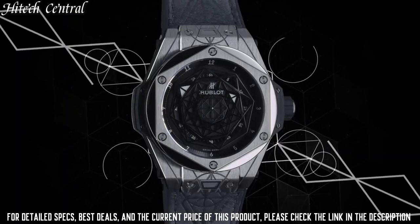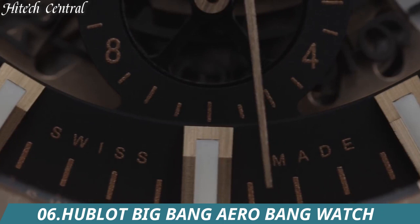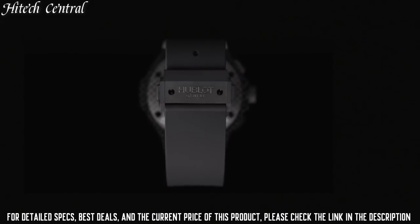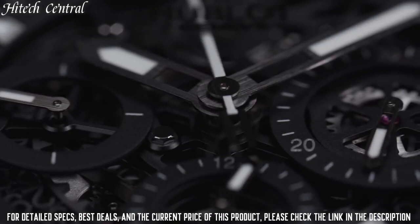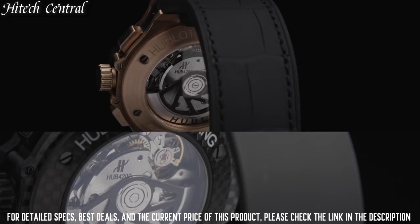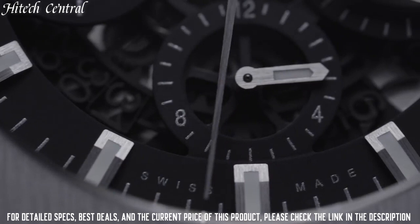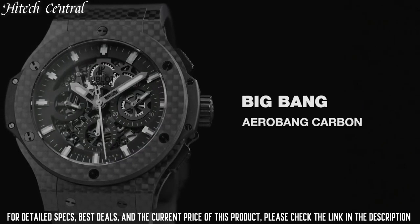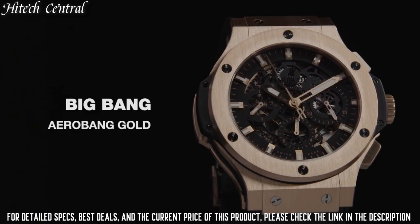Number 6: Hublot Big Bang Aero Bang Watch. Dial type: Analog with date display between 4 and 5 o'clock position. Chronograph with three sub-dials displaying 60 second, 30 minute, and 12 hour. Hublot Caliber HUB4214 automatic movement, containing 27 jewels, composed of 252 parts, beating at 28,800 VPH, with a power reserve of approximately 42 hours. Scratch resistant sapphire crystal. Round case shape, case size 44 millimeters. Deployment clasp. Water resistant at 100 meters (330 feet). Functions: Chronograph, Date, Hour, Minute, Second.